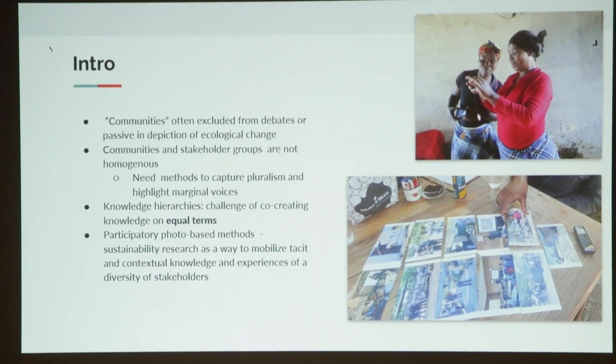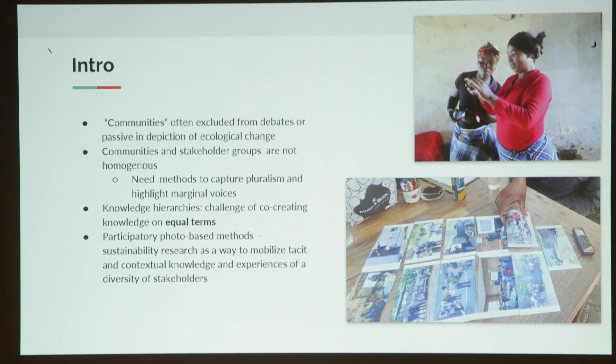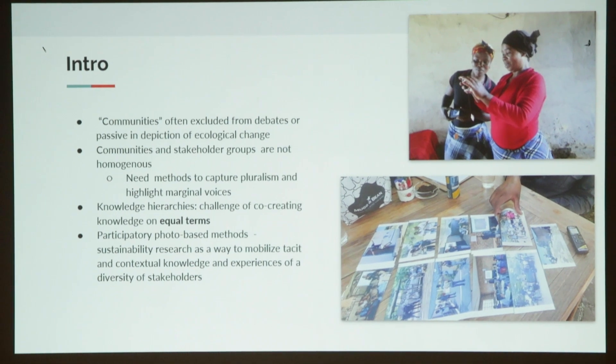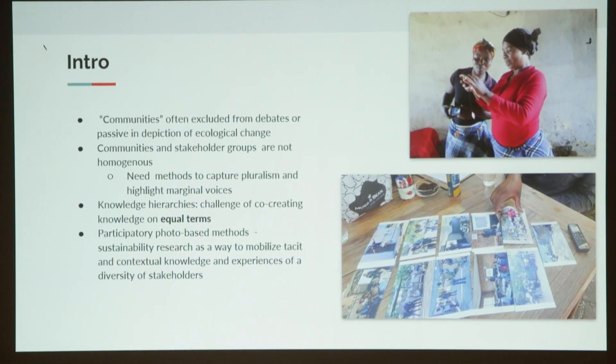We've talked a lot as well about the knowledge hierarchies that we're involved in and the challenge of co-creating knowledge on equal terms with these communities. We've found that participatory photo-based methods are really a way — at least one way — to mobilize tacit and contextual knowledge and experiences of this diversity of stakeholders.